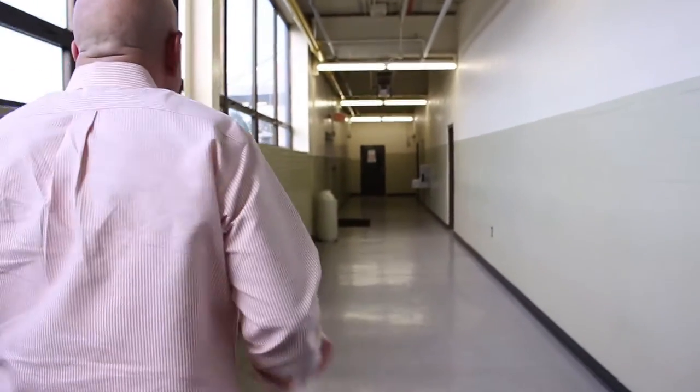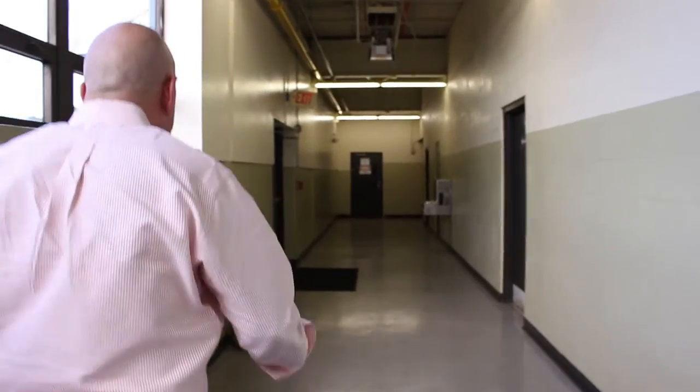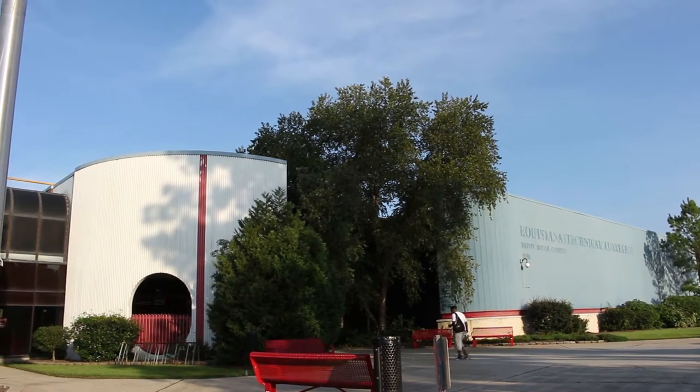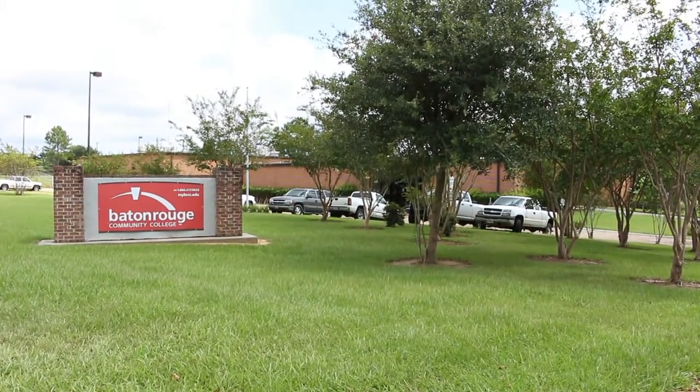My name is Charlie Freeburg. I'm the Vice Chancellor for Workforce Development and Technical Education here at BRCC. We're physically located at the Acadian site, which is at the corner of North Acadian Boulevard and Windbourne Avenue in North Baton Rouge. As Dennis Michaelis says, we are called a community college for a reason. Each of our sites are located strategically because we're here to serve the community where we operate.